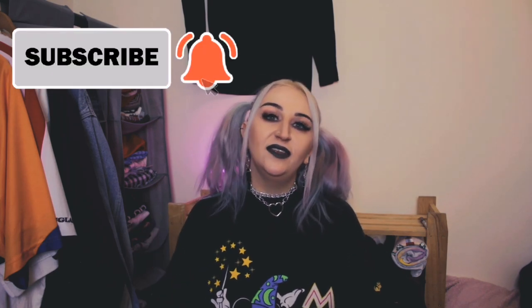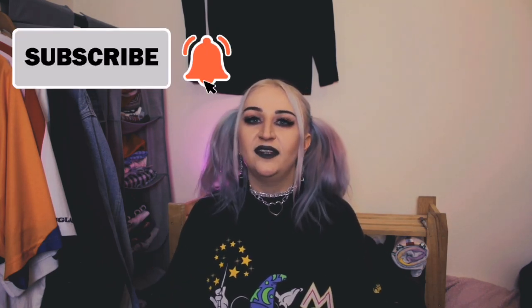Hi guys, I'm Amy. So today's video is going to be our Depop do's and don'ts — basically what to do on Depop and what not to do on Depop. I've got my little list here where I've written down all my do's and don'ts, so I'm just going to get started.